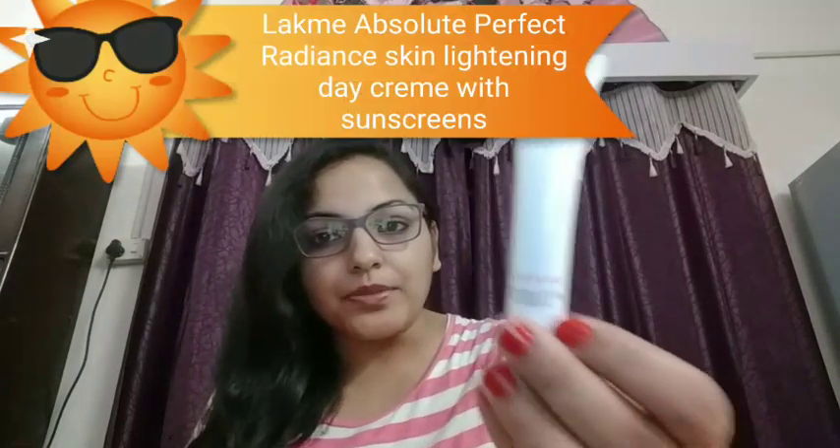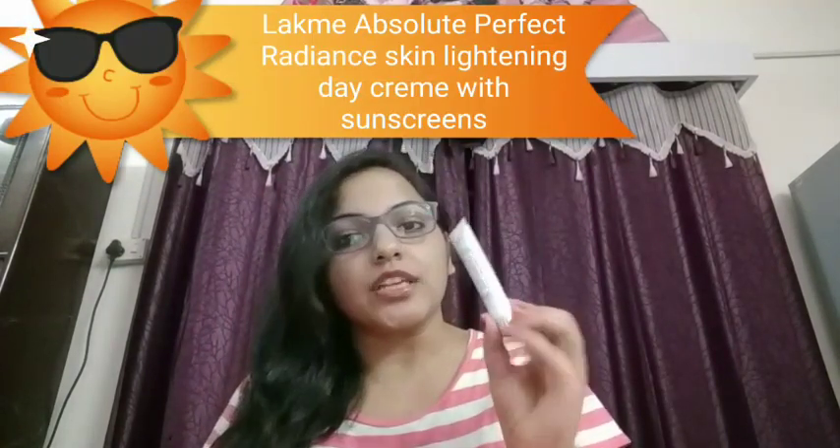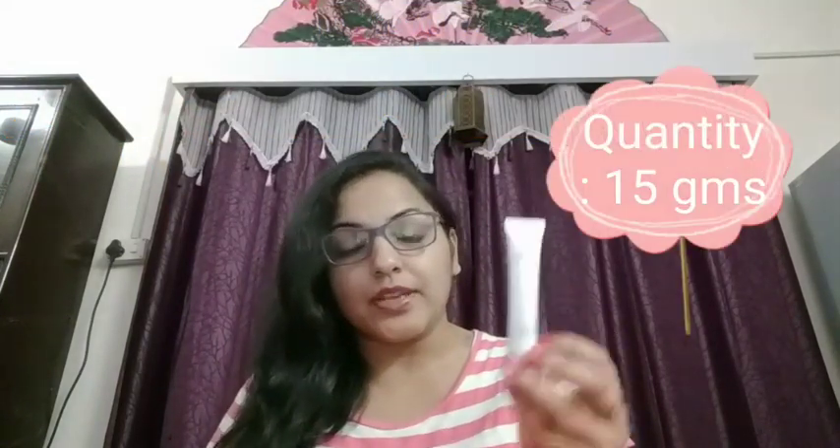Today I'll be sharing a review of a cream from a very famous brand — Lakme. This is the Lakme Absolute Perfect Radiant Skin Lightening Day Cream with sunscreens. This is for 120 rupees and this is 15 grams. It claims to lighten your skin and it is a day cream you can apply in the daytime.